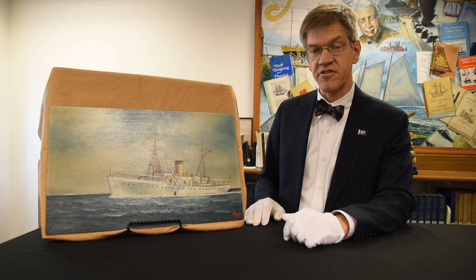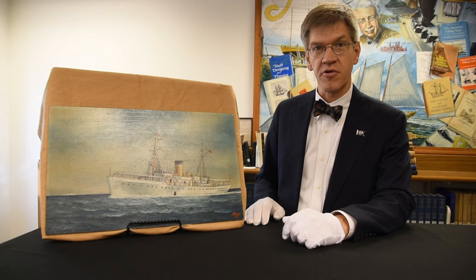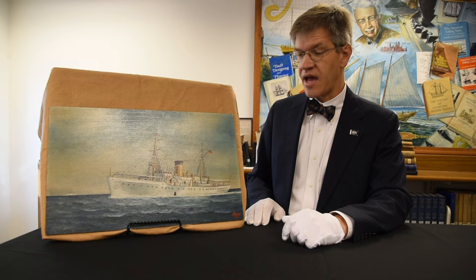Part of his career was spent here on the Chesapeake Bay, and he painted a number of bay vessels out of Baltimore or other parts of Chesapeake Bay. This is a vessel that was associated for a while with Norfolk, although really that happened mostly after the Second World War.